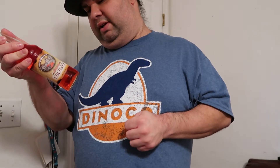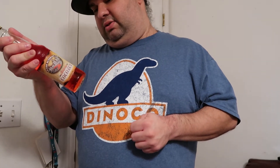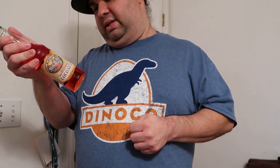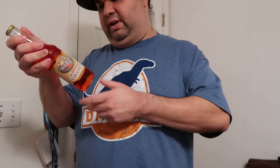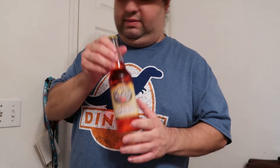Not a whole lot of ingredients: carbonated water, natural and artificial flavor, citric acid, sodium benzoate, potassium sorbate, and FD&C Red 40. Calories is only 130. Okay, let's give it a try.